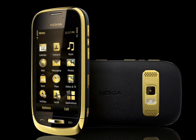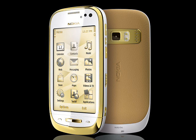The Nokia Oro is basically a C7 smartphone skinned in golden leather and sporting a premium price tag. Although it won't be to everyone's taste, it is at least a lot more capable than many other luxury phones.